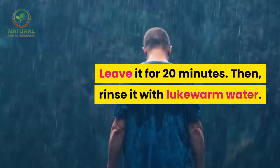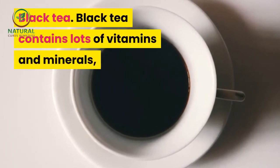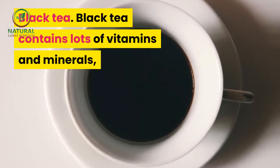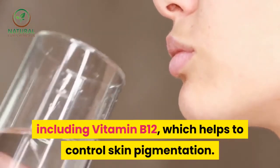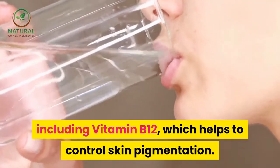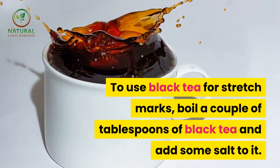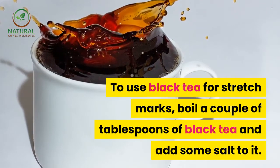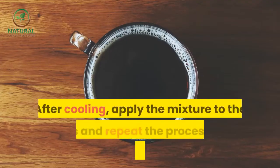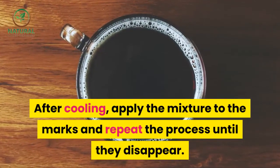Then rinse with lukewarm water. Black tea. Black tea contains lots of vitamins and minerals, including vitamin B12, which helps to control skin pigmentation. To use black tea for stretch marks, boil a couple of tablespoons of black tea and add some salt to it. After cooling, apply the mixture to the marks and repeat the process until they disappear.